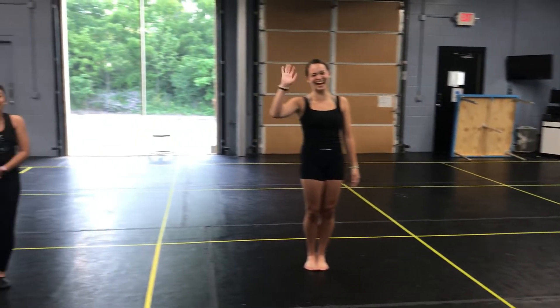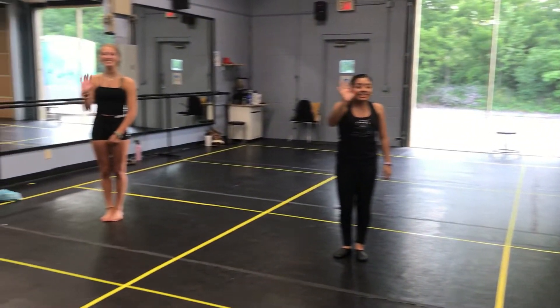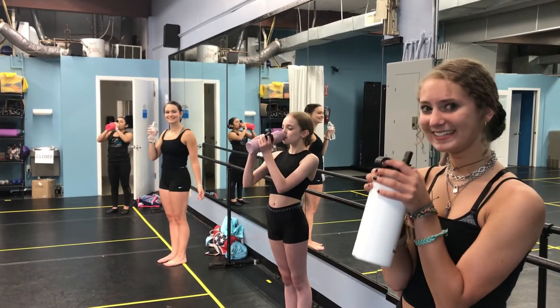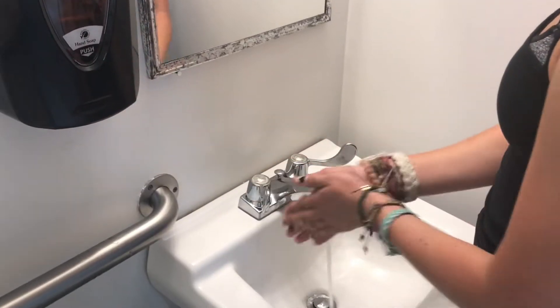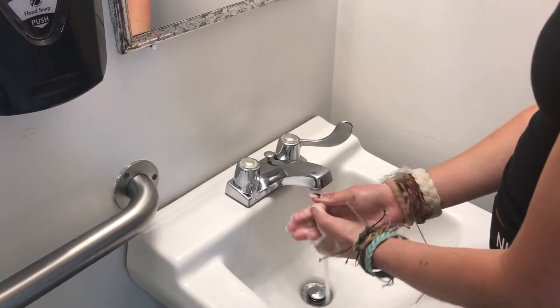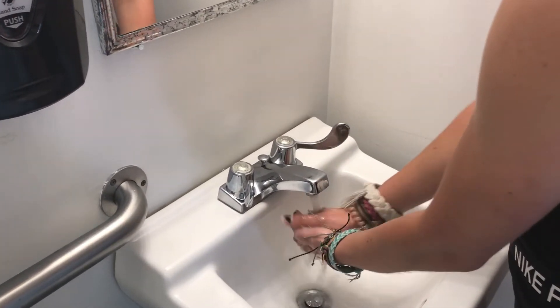Dress code for the summer may be modified — more info can be found on the website. Our vending machine and water fountains are closed, so please make sure your dancer brings a water bottle with them to class. Dancers are encouraged to go to the bathroom before coming to the studio. If bathrooms are used at the annex, please make sure to wash your hands.